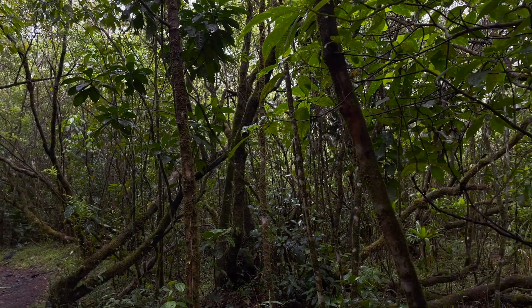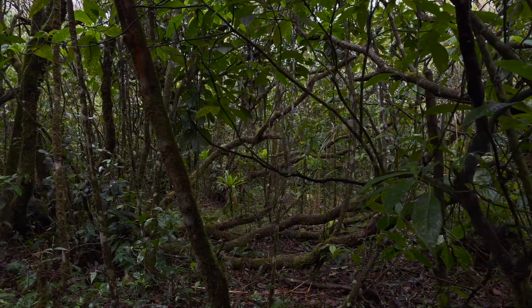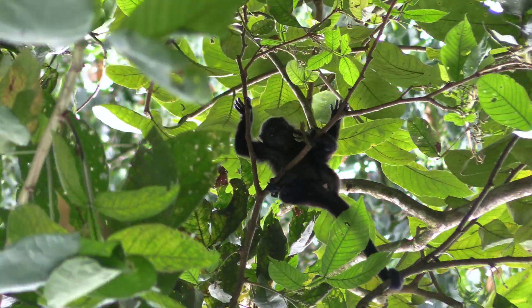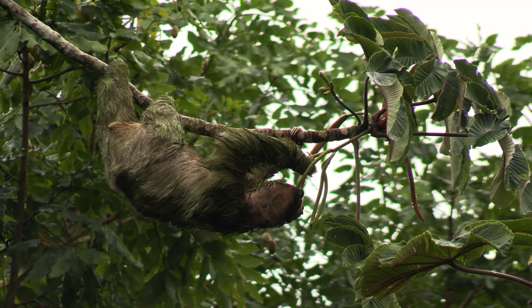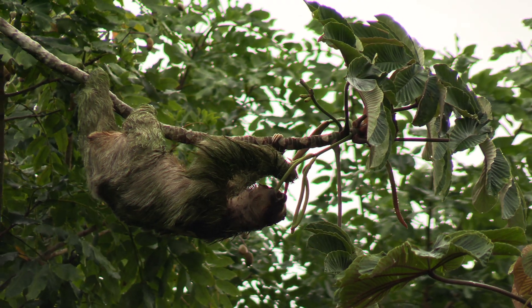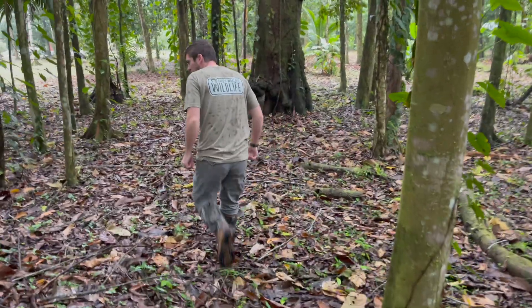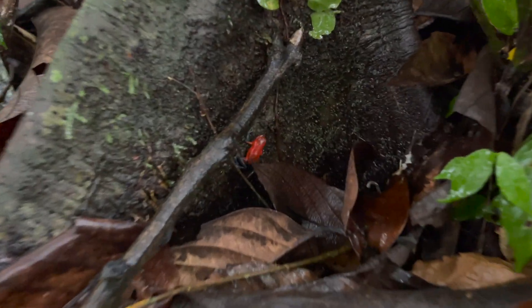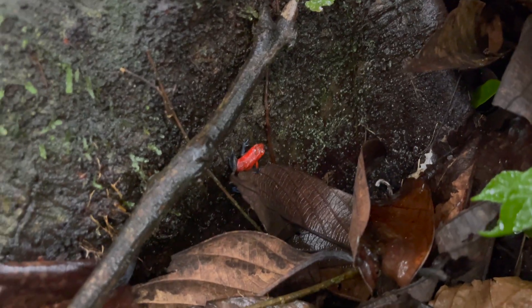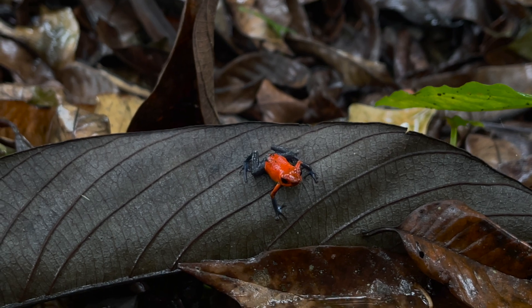Today's adventure brings us to the tropical Central American country of Costa Rica. Costa Rica is home to a variety of different species of wildlife and is among some of the most biodiverse countries in the world. Today we embark to locate a beautiful and toxic frog to showcase just how dangerous these amphibians truly are. Stick around — the answer may surprise you.